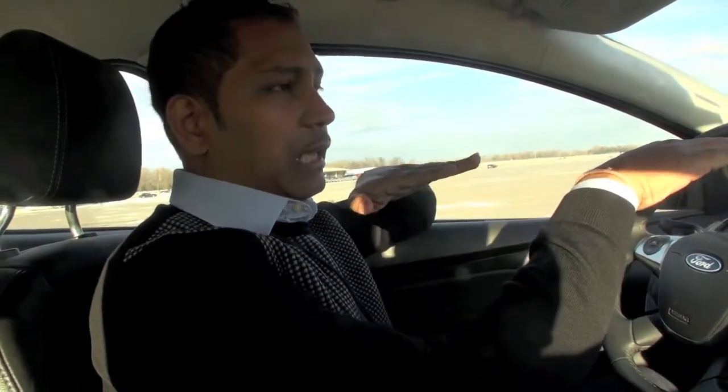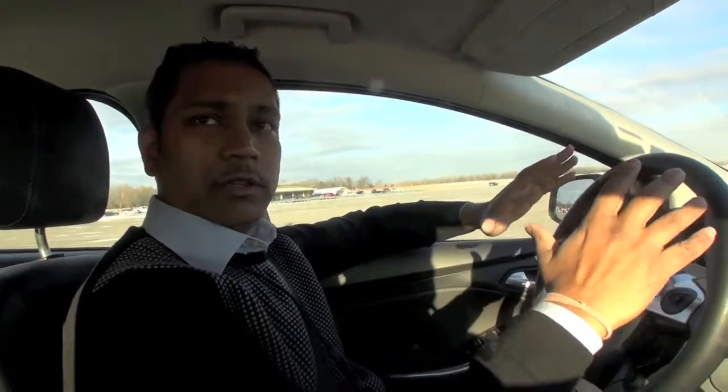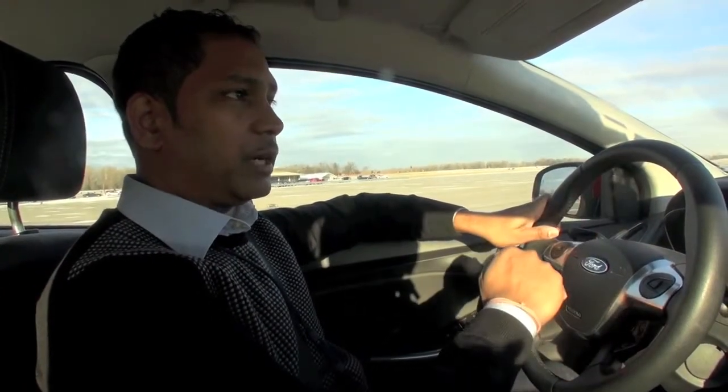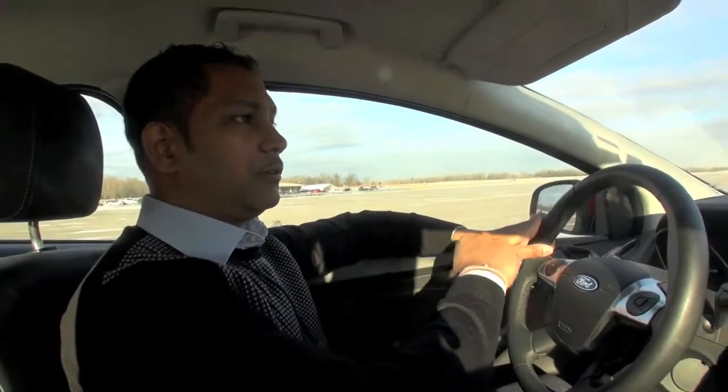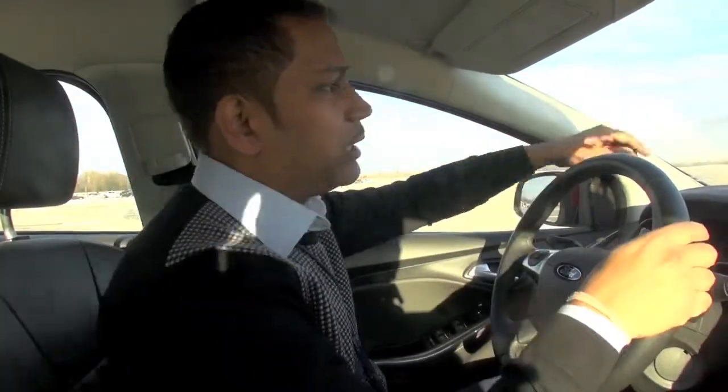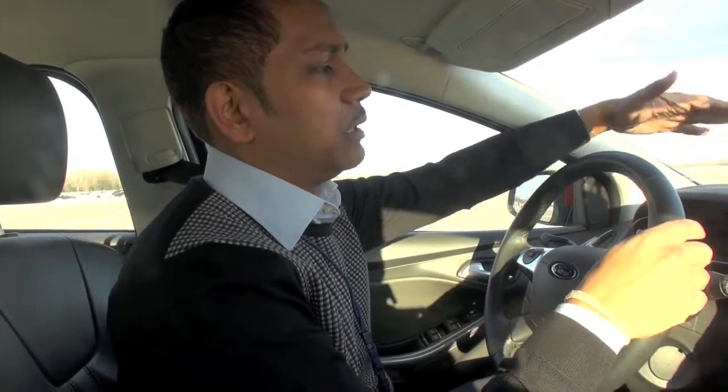I'm going to show you two technologies in this Ford Focus vehicle. The first is called rear-end collision avoidance. When you are approaching a stationary or slow-moving vehicle, the system will give you a warning. If you do not react, it will give you a vibrating gas pedal to warn you that there is an obstacle in front of you. If you still do not react, it will give you an audible warning, and after that, a hood LED flashing.